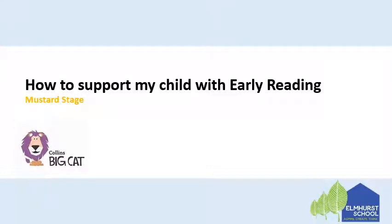Hi everyone, this is a video for how to support your children with early reading based on our progression to the mustard stage of reading.